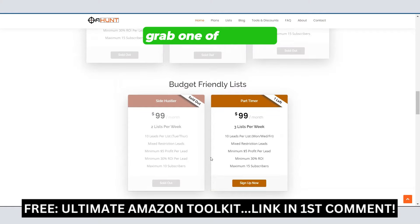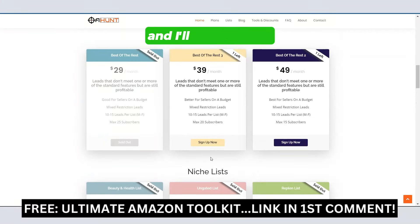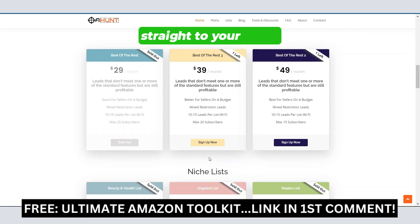Check out OA Hunt, grab one of their lists, shoot me an email at hi@everydayfba.com when you do, and I'll hook you up. My name is Josh — everydayfba.com is the website. Go and grab your leads list now, get those profitable products delivered straight to your email. I'll catch you guys on the next one. Peace.